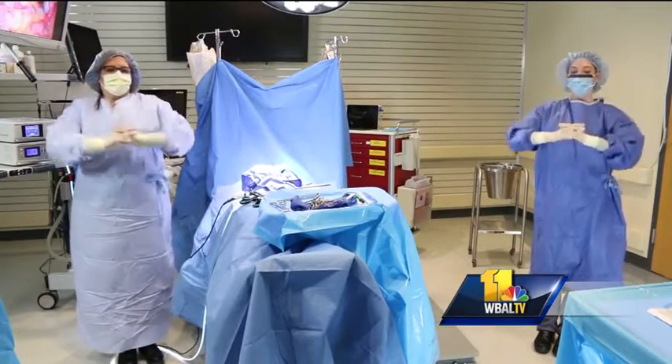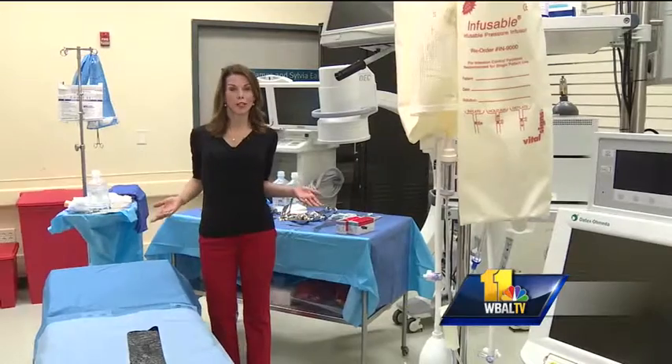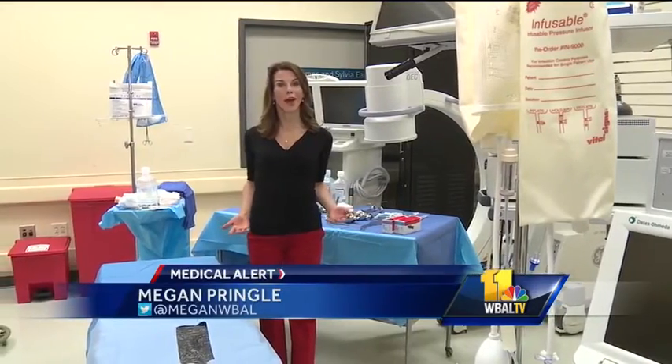They take just 90 seconds, but according to surgeons in the study, make a huge difference. Surgeons who have been participating in this have been doing it for about a year and a half, and they say it's really paying off.